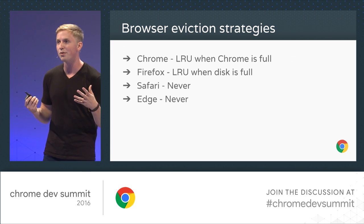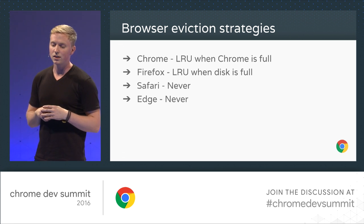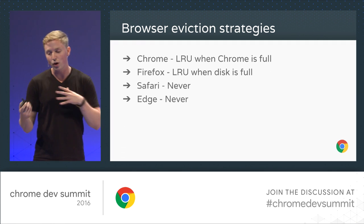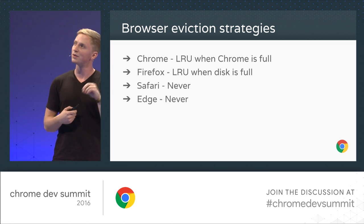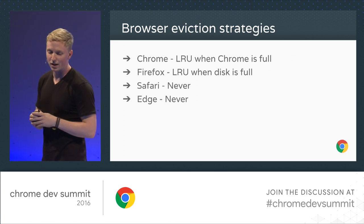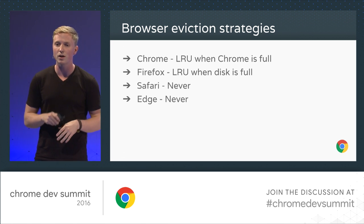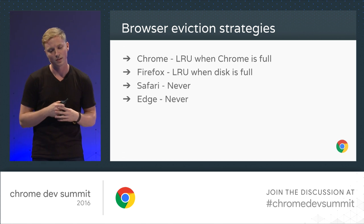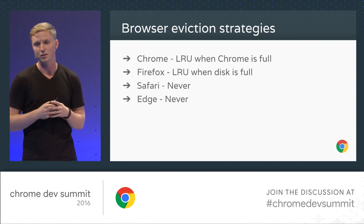The other browsers have eviction strategies of their own. For Chrome and Firefox, we evict storage when Chrome or the disk is full, evicting the least recently used domain from the list. It's important to note this is very rare — Chrome clears a domain's storage less than 0.1% of the time. So for the most part, when you store something it sticks around. Safari and Edge, however, don't clear IndexedDB, so you can treat that as persistent.